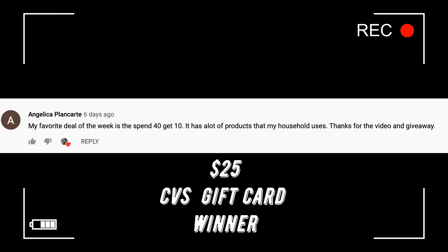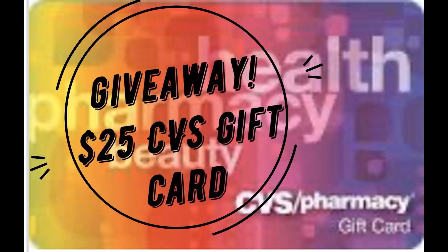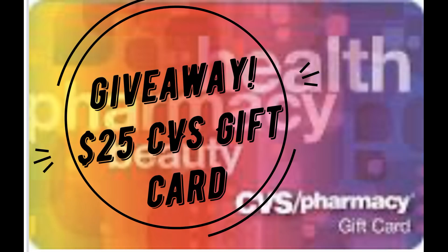Last week we did a $25 CVS gift card giveaway — Angelica, you are the winner! Please email me so I can send out that gift card. Thanks to everybody who entered. I have upcoming giveaways coming and I'm trying to do another giveaway week. This week's new giveaway is another $25 CVS gift card — perfect for doing your deals weekly. Make sure you're a subscriber, thumbs up the video, share it with a friend, and comment your very favorite deal this week. I'll announce the winner in next week's video.